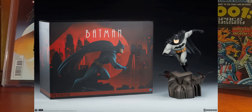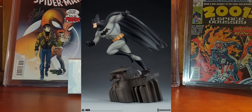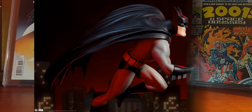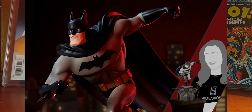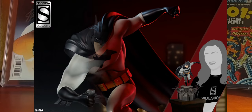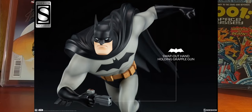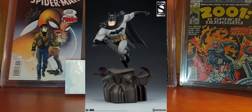Sideshow Collectibles launched a Batman: The Animated Series statue. This one will arrive in two different versions: the standard Collector Edition, limited to one thousand pieces with a price of $415, and a Sideshow Exclusive Edition with a price of $425, limited to six hundred units. The standard Collector Edition is already sold out, so if you want to buy this statue you need to go for the Sideshow Exclusive Edition, which for an additional ten dollars will bring an extra hand of Batman holding a batarang.